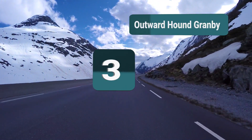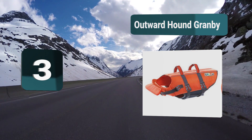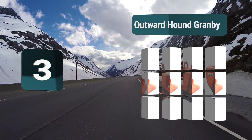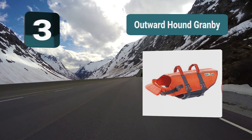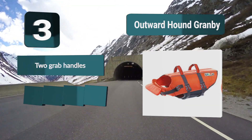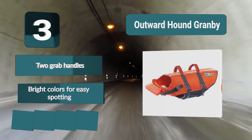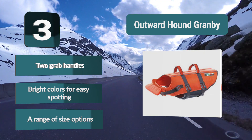Number 3: Outward Hound Granby. If you want a vest that is tough and durable and won't let you down during critical moments, this life jacket from Outward Hound will provide just that and is the perfect safety accessory for your canine friend. One of the great safety features is the two large grab handles that sit across the back. Key features: two grab handles, bright colors for easy spotting, and a range of size options.